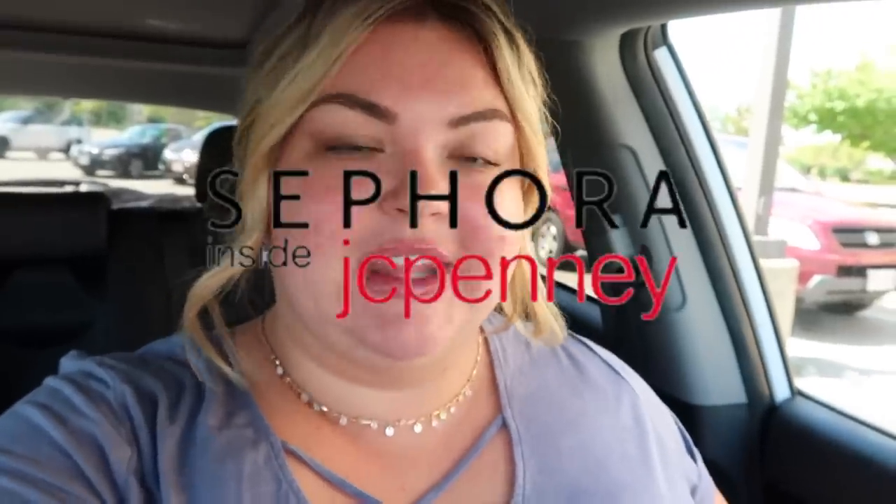Hey guys, welcome back. I am so excited for today's video. I'm going to Sephora Inside JCPenney again to do a foundation perfect shade match video makeover together. If you guys didn't see, last time I came to Sephora Inside JCPenney at the same location — this is like the OG location where my grandma goes, where I came from my whole childhood. I love that I can come here to do this. I'm so excited.